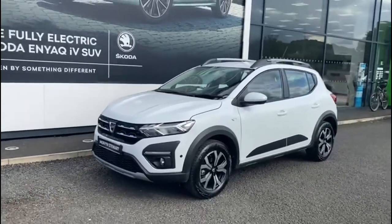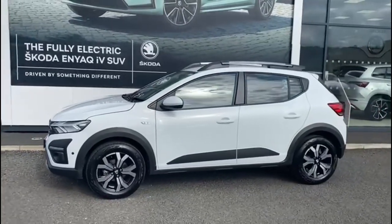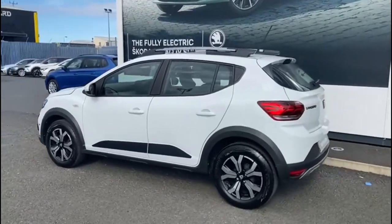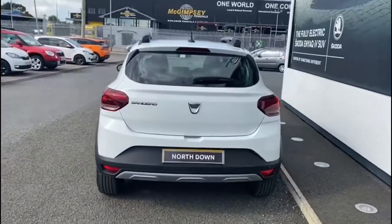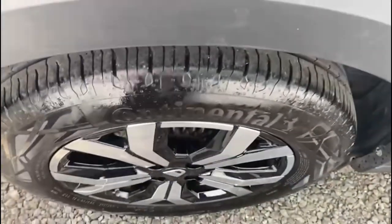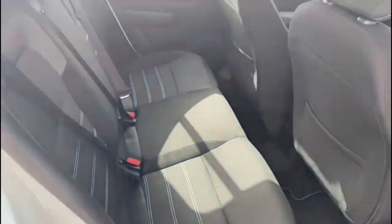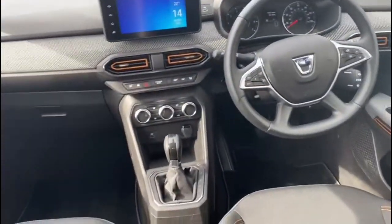Here we have a September 2022 Dacia Sandero Stepway — the one-litre TCe Prestige, five-door CVT. As you can see, it's finished in white paintwork with diamond cut alloy wheels. It's an automatic gearbox and has a nice gray and black interior cloth on the seating, with a digital display, heads-up display, and infotainment system.